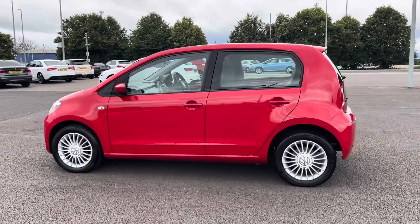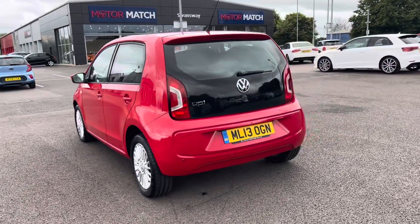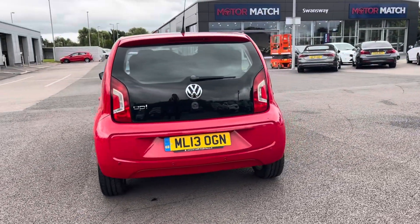This 2013 vehicle comes in a stunning tornado red colour, from one previous owner, and it boasts a full service history with the last completed at 20,597 miles.